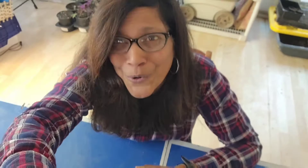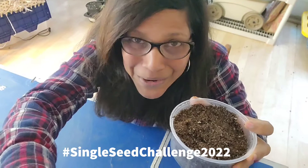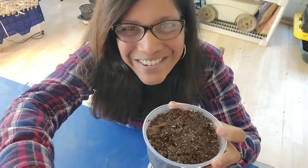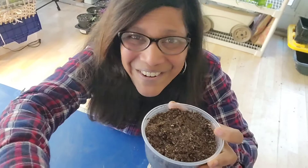Stay tuned and follow along. The hashtag is Single Seed Challenge 2022 — if you search for that, you'll be able to find all the other wonderful gardeners who are participating. I encourage you to do so as well. I hope to see your video — put a comment below if you're going to be participating and what seed you're going to be growing. I promise you, it's a lot of fun and I hope more people join in on this really, really fun journey. I will also put a link to a playlist for my two previous single seed challenges. Throw a like on this video if you enjoyed it, folks. And until next time, live green and love your green.